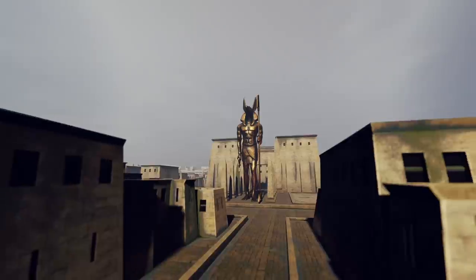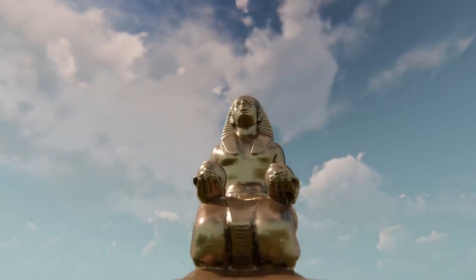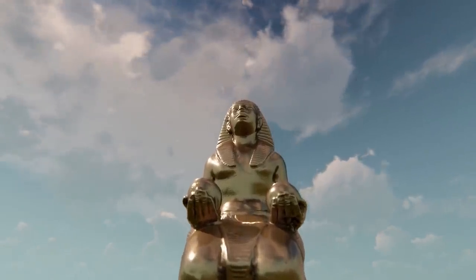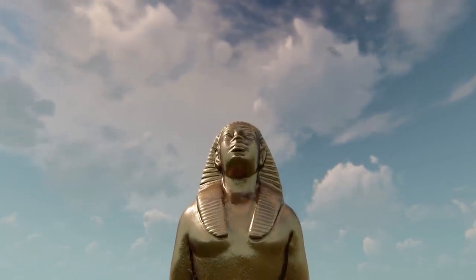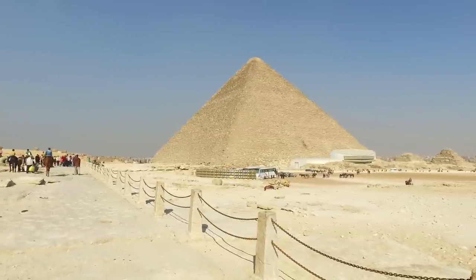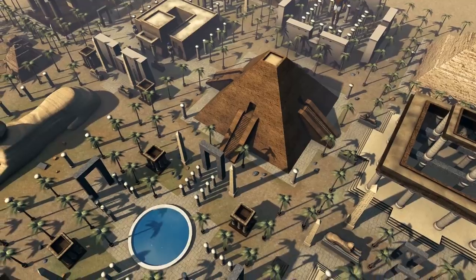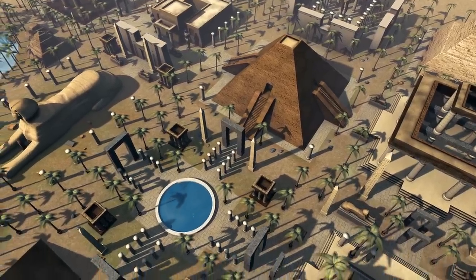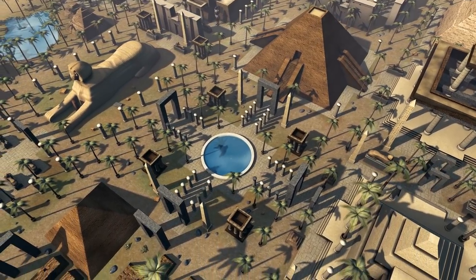The discovery was just one of many at the Saqqara site in recent years. Another excavation revealed 140 sealed sarcophagi and other shafts filled with painted, gold-covered coffins. As part of Egypt's ancient capital of Memphis, where the Giza pyramids also stand, Saqqara is becoming a hotbed for ancient antiquities and artifacts that showcase the true power of ancient Egypt.